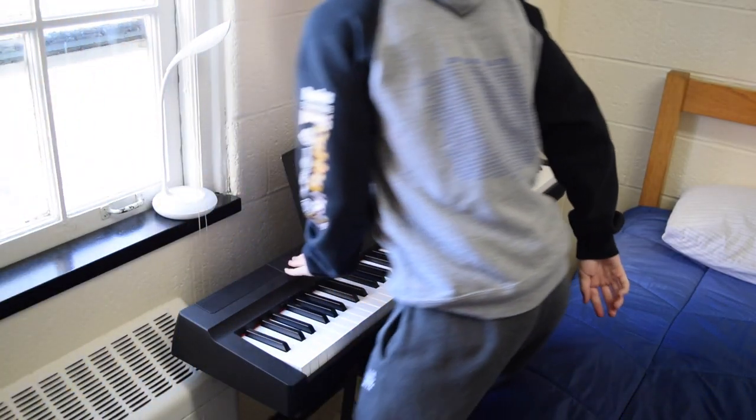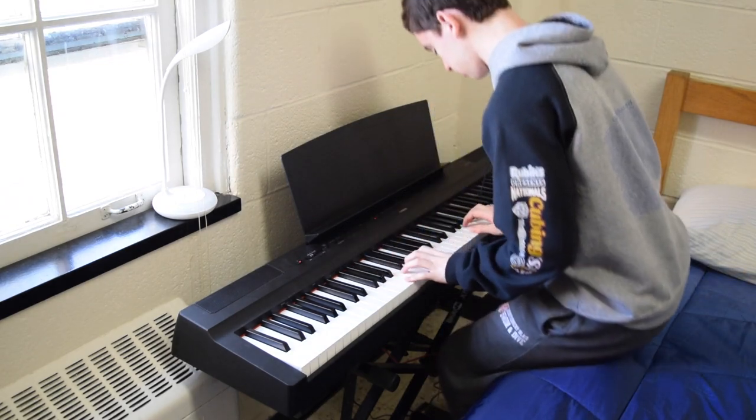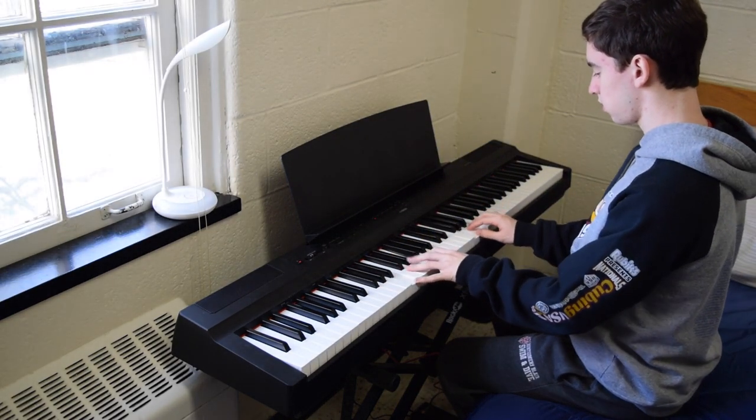Over behind my desk, I have my keyboard. I use my bed as a piano bench to save space, and this setup is actually pretty comfortable.